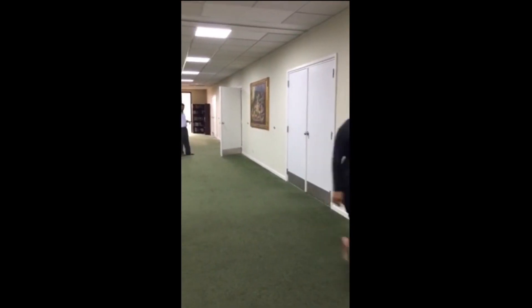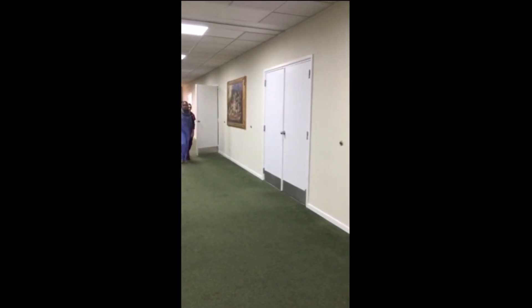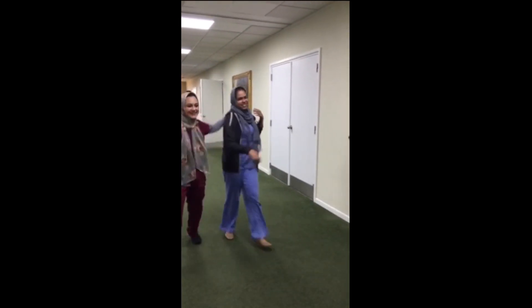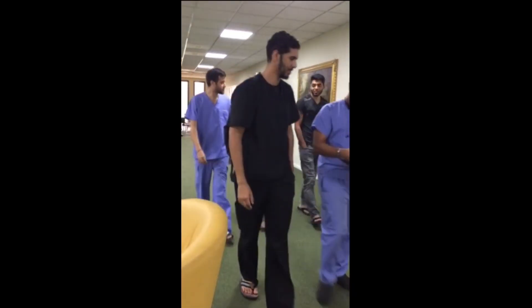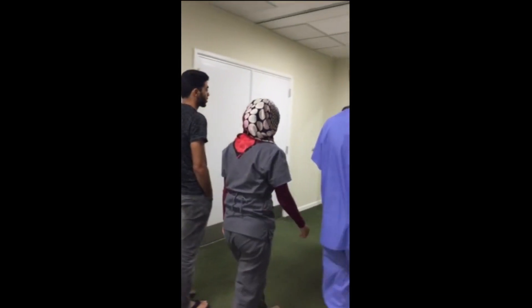Now we're inside the center hallway. This is where some of the lecture halls and labs are located. Looks like the students just finished up one of their classes — I believe they had a microbiome exam, and by the looks of it, Yuma and her friend did very well. The nice thing is the exams are normally Monday morning, which gives students that weekend to prepare. Every extra hour helps.